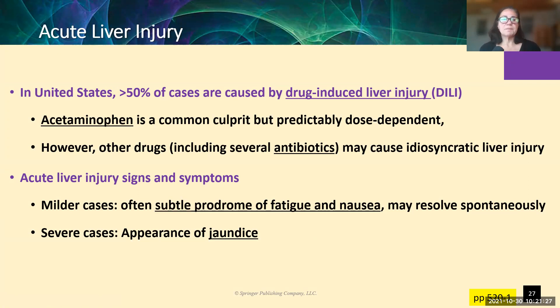Changing topics — let's talk about specific acute liver injuries. More than half of the cases in this country can be traced back to drug-induced liver injury, and acetaminophen is absolutely the most common culprit. It is predictably dose dependent: patients aren't supposed to get too much acetaminophen every day, and if they do, the liver gets overwhelmed trying to manage all of it. The more overdosed the acetaminophen, the worse the damage.